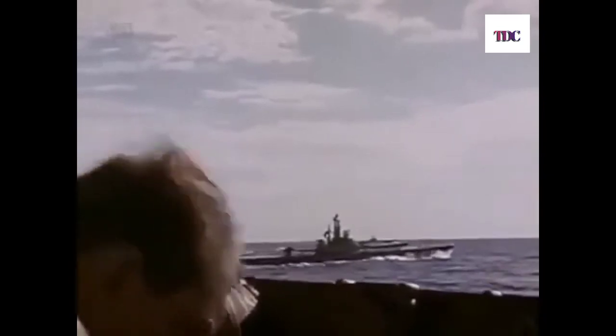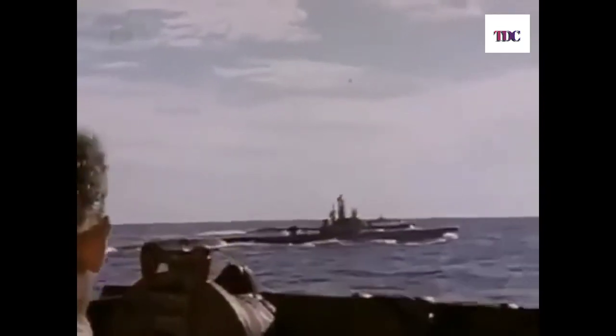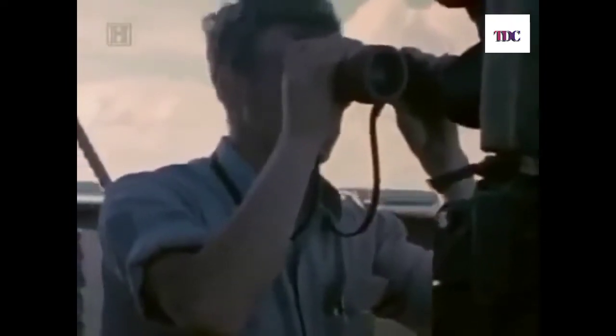The American submarine force relied on stealth and secrecy. It was vital that enemy ships once struck never knew it was a sub that hit them. The operations of American submarines were largely secret, and they became known collectively as the Silent Service.